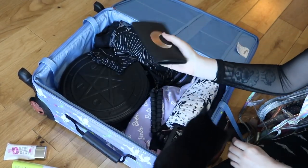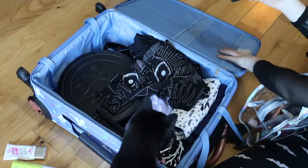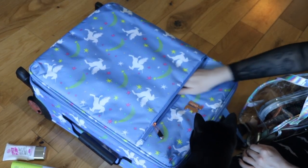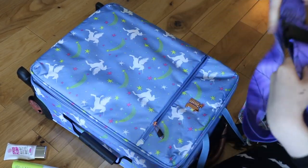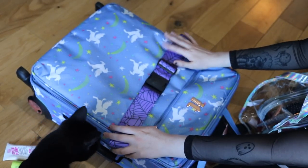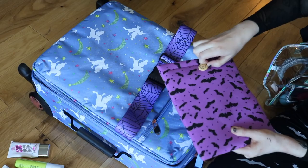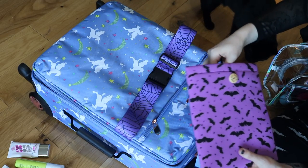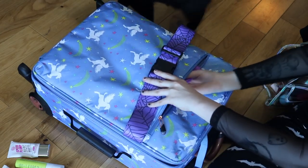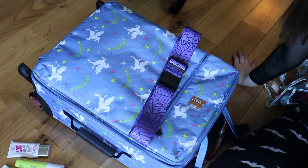I've got my passport in my Spooky Box Club passport holder. Because I can't take a handbag as well as hand luggage, I need the passport easily accessible. I'm popping a luggage strap over the suitcase once it's packed — also from Spooky Box Club. For entertainment on the plane, I'll be taking my iPad in its Spooky Box Club case with earphones. My camera is going in Jake's backpack since he doesn't need much space.